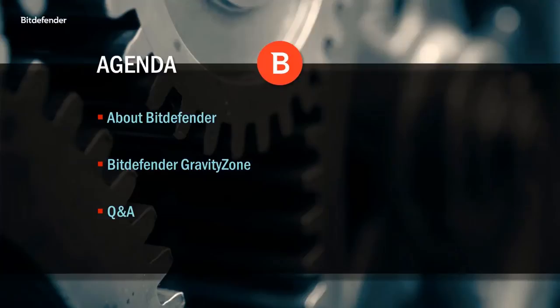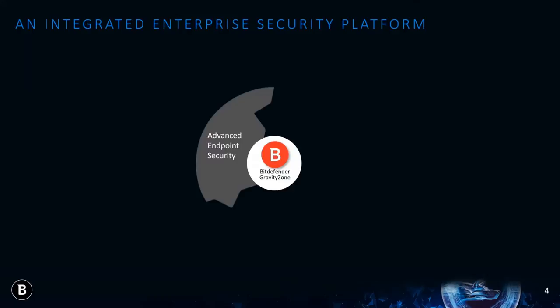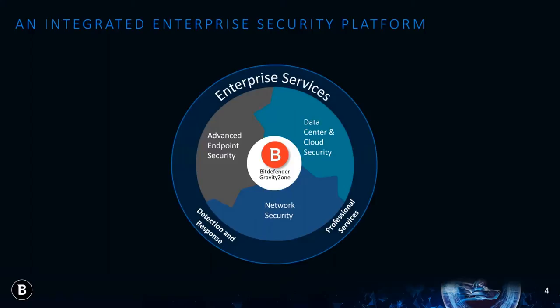Let's start with a brief overview of our company. Our products start with the Bitdefender GravityZone that provides advanced endpoint security. We have data center and cloud security products like our unique agentless hypervisor introspector for Citrix XenServer. We provide network security and unprecedented visibility into threats with our network traffic security analyzer. And we also deliver enterprise-level services, including our managed endpoint detection and response and professional services.